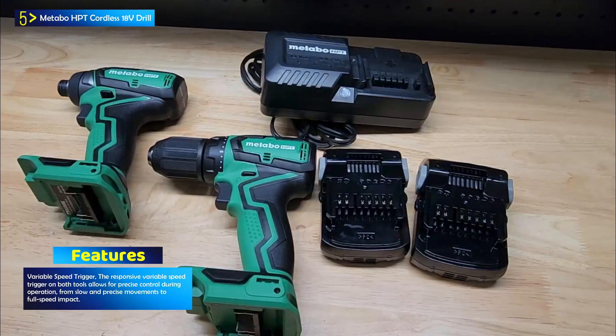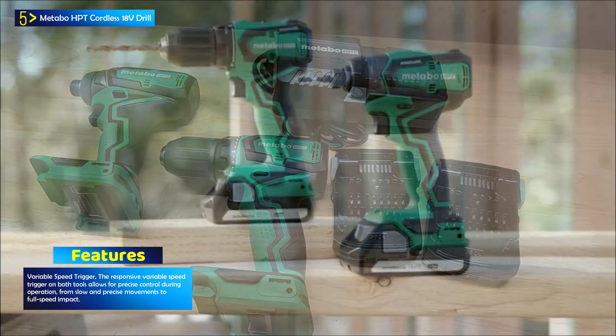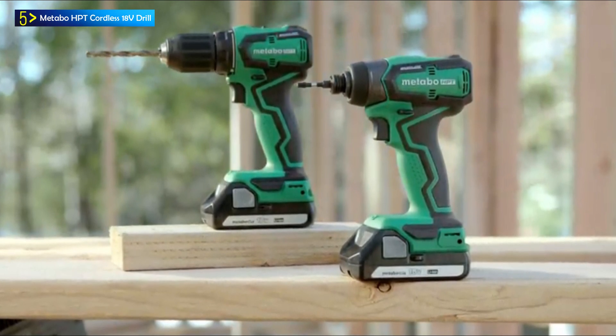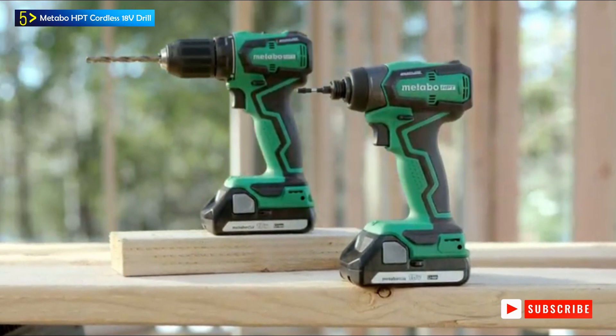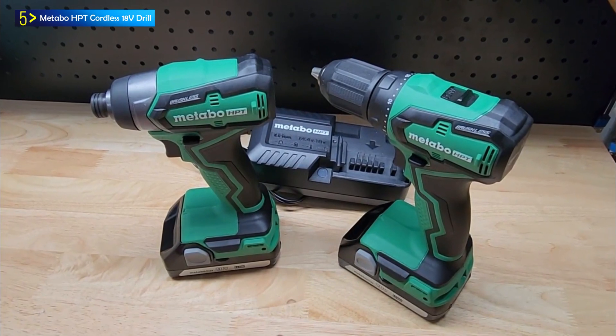This kit includes two essential tools: the WH-18DDX 18V Compact Impact Driver and the DS-18DDX 18V Compact Drill. The package also comes with two 1.5Ah lithium-ion batteries, a number 2 Phillips bit, and a convenient carrying bag for storage and transportation.